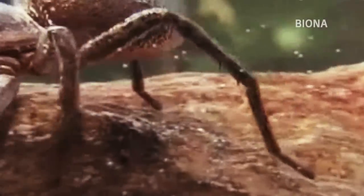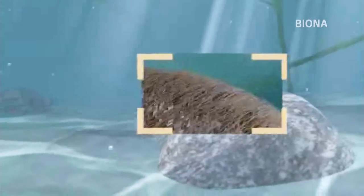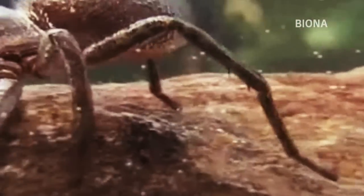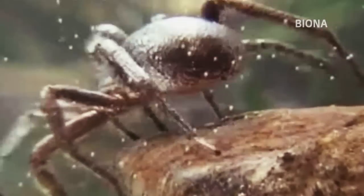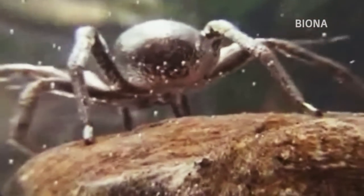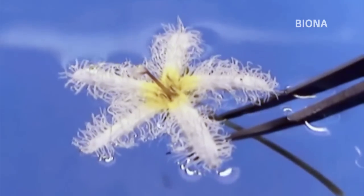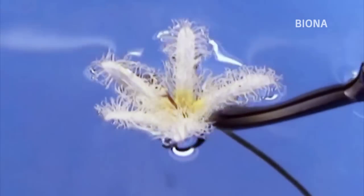Ähnlich macht es die Wasserjagdspinne. Mit speziellen Härchen an ihrem Körper speichert sie einen Luftvorrat, um unter Wasser atmen zu können — leicht zu erkennen am silbrigen Glanz. Die Nymphoides, eine Verwandte der Seerose, ist auf ein Luftpolster angewiesen, um ihre Blüte zu schützen. Wird sie unter Wasser getaucht, gelingt es ihr, schnell und trocken zurück an die Oberfläche zu gelangen.